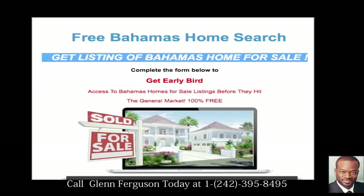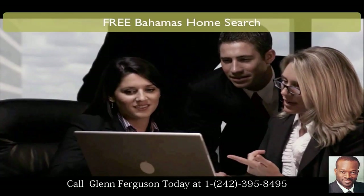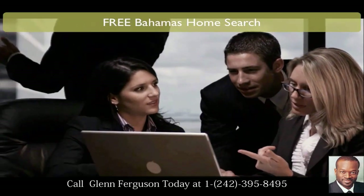Free Home Search. Save thousands on your next home. Search foreclosures, distressed properties and get early bird access to listings before they hit the general market.